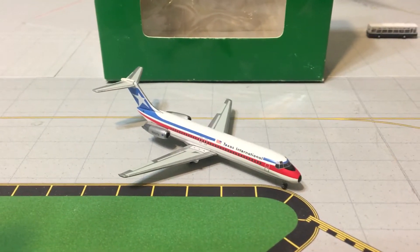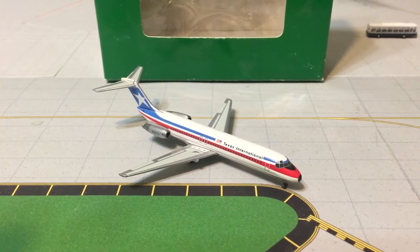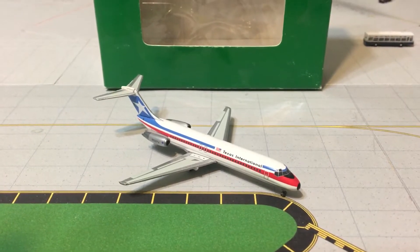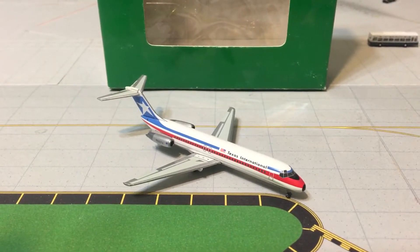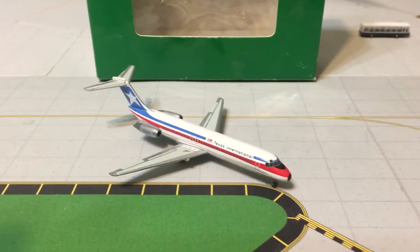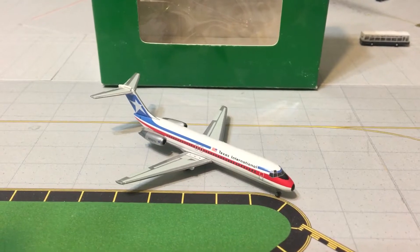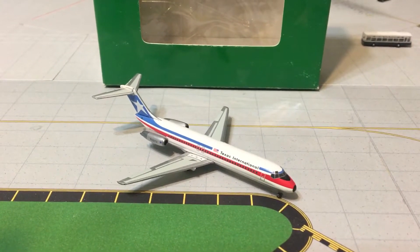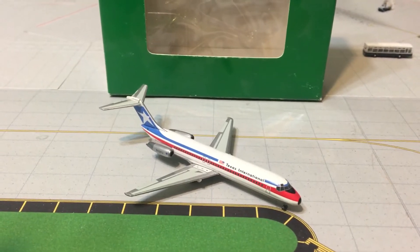Hello everybody, this is Gemini Ditz 1975 coming at you with another model review. Today this will be the Aero Classics 1:400 Texas International DC-9.